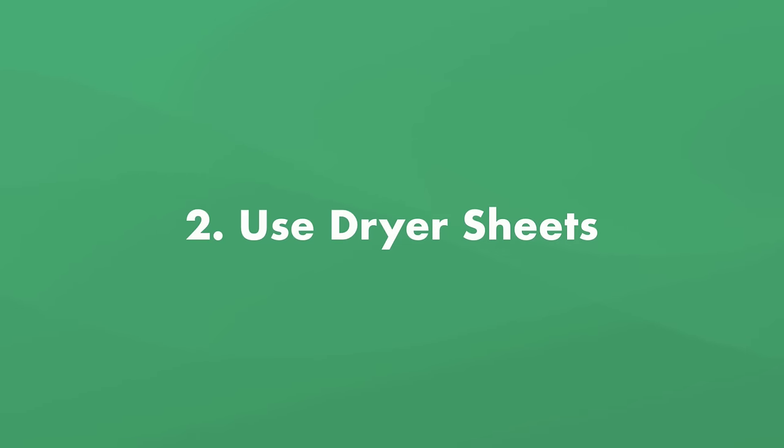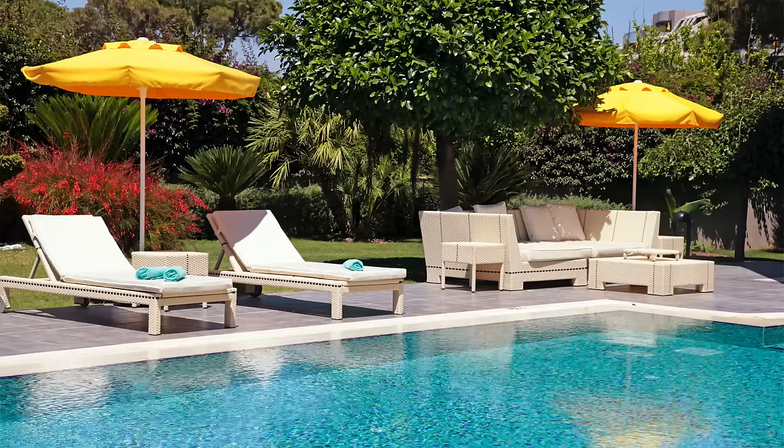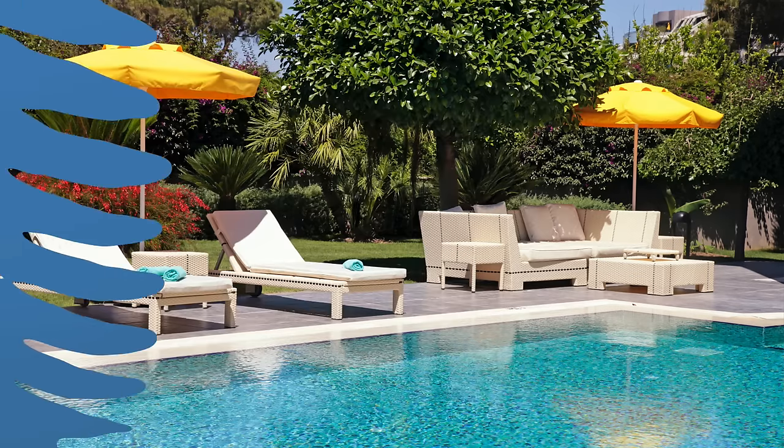Number two: use dryer sheets. Dryer sheets actually repel insects, and they're a cheap option for deterring bees from your pool. Try placing a few dryer sheets around your pool, like in your patio furniture.